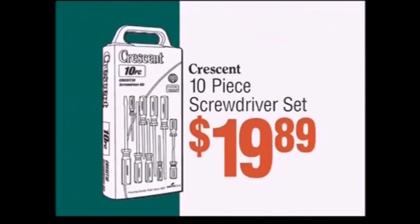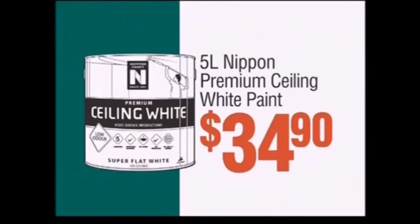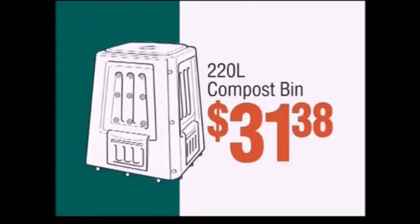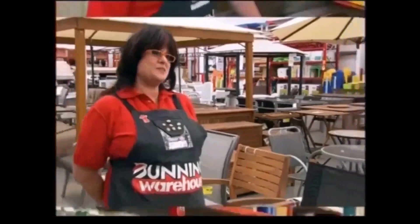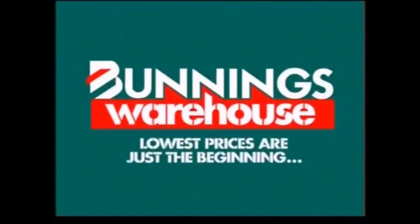10 piece screwdriver set, $19.89. 5 litre nippon ceiling paint, $34.90. Bosch cordless drill, $98. 220 litre compost bin, $31.38. Door seal from $12.94. All at the lowest prices. Lowest prices are just the best.